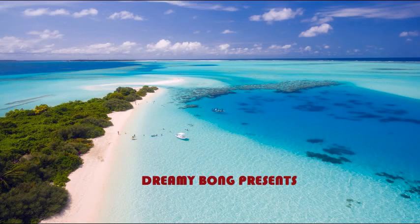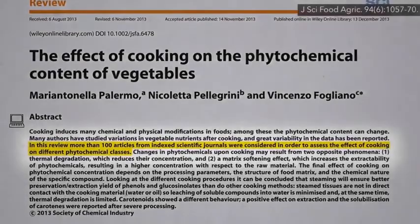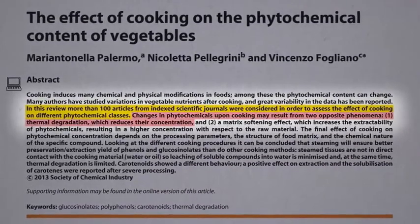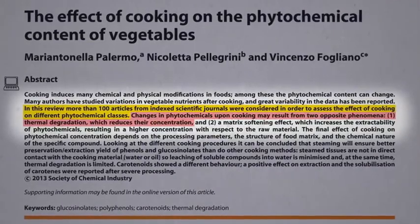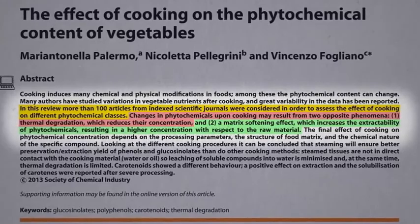In a review of more than 100 articles about the effects of cooking on vegetables, they tried to find the sweet spot. On one hand, heat can destroy certain nutrients. On the other hand, by softening the tissues, they can become more bioavailable.